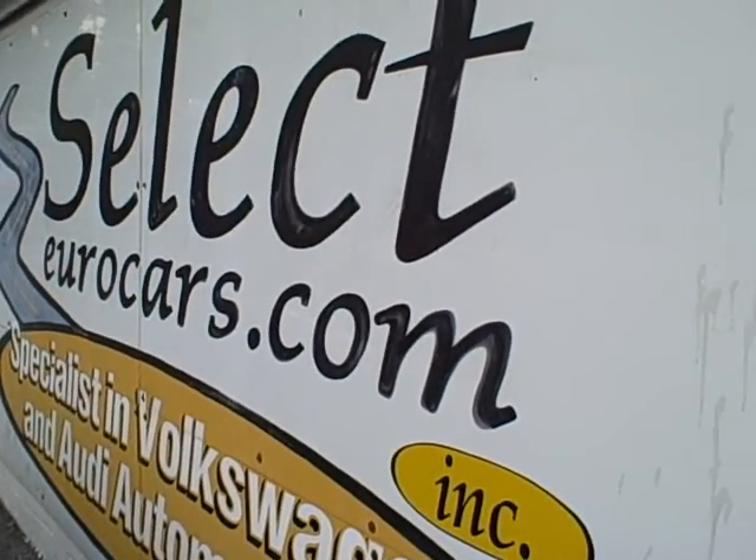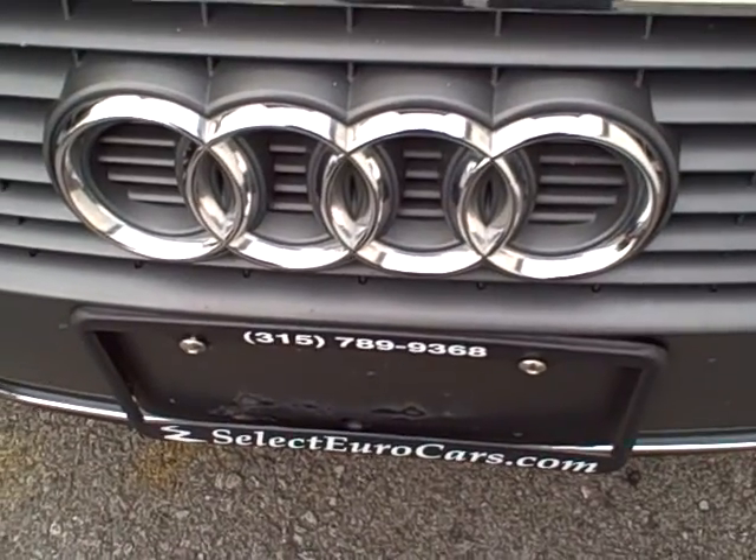Call us, email us, talk to us — we want to work with you. We're open seven days a week. Come enjoy Audi. They say you'll never have to look back, and here at Select Eurocars, we believe that.